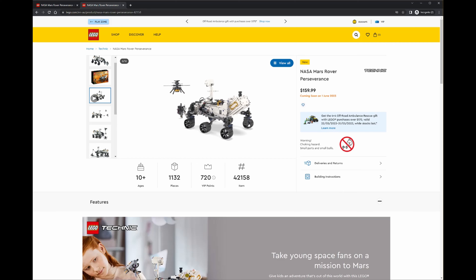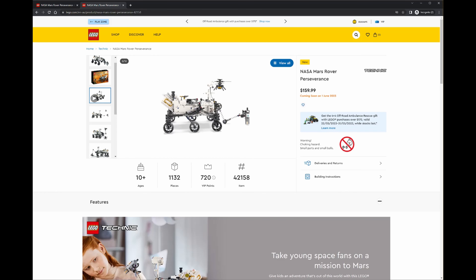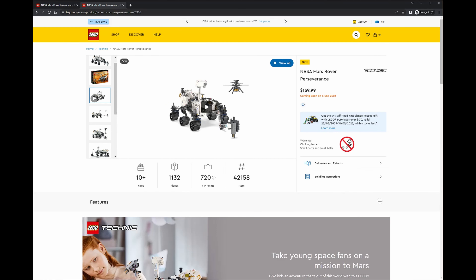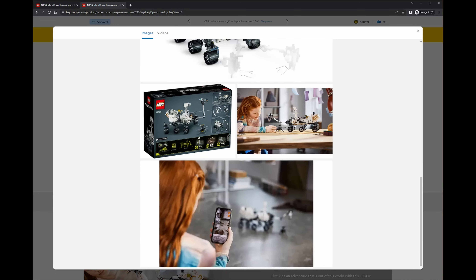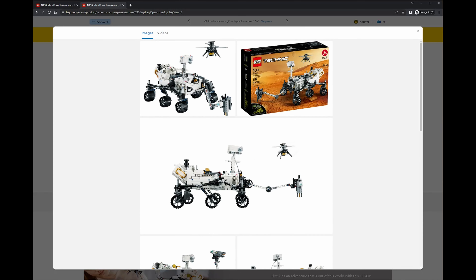I'll definitely be getting this and doing a review of this model when it comes out. Expect probably by the 3rd or 4th of June for me to have something up on the channel about this. Thanks for watching guys — I hope you found this interesting. I'm super excited to get my hands on this and I will let you know once I have.